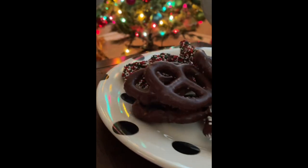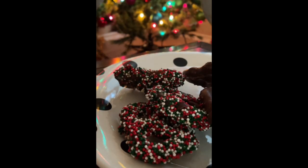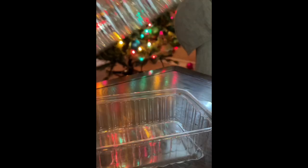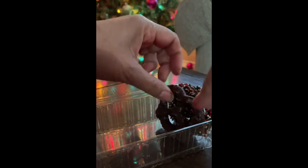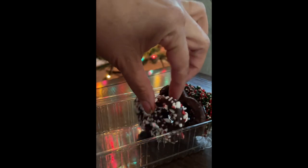Now the only thing that we need to do is put these delicious pretzels in a very nice clear box. Remember that all your creations need to have a very nice presentation, and just using simple things, your pretzels are going to look amazing.